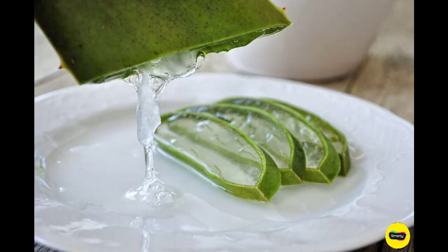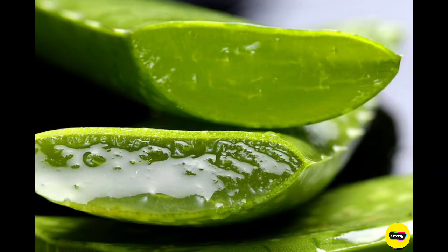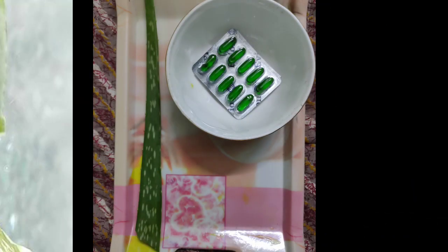Aloe vera gel has vitamin C and E, and beta-carotene in abundance. It has anti-aging properties. It also contains antimicrobial properties and helps to eradicate skin blemishes and diminish age lines.